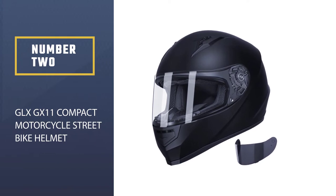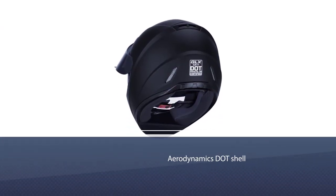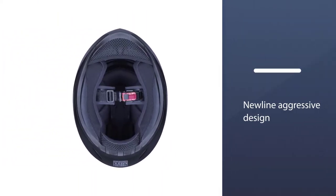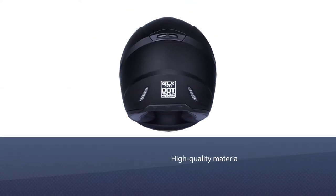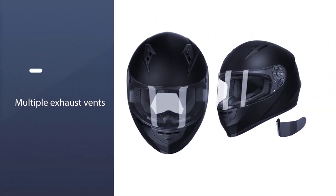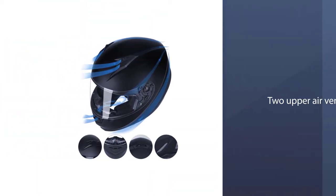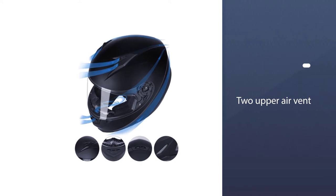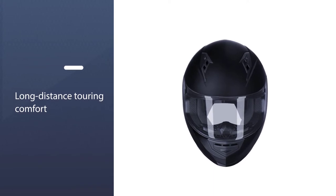Number two: GLX GX11 Compact Motorcycle Street Bike Helmet. The GLX motorcycle helmet delivers the best quality and comfort on every ride. Its aerodynamic DOT shell with an aggressive design plays a central role in absorbing impacts and shocks. High-quality polycarbonate makes the exterior excellent for the rider, and multiple exhaust vents keep air regulated on humid and hot days. The two upper air vents are also appreciable for ventilation and air regulation.